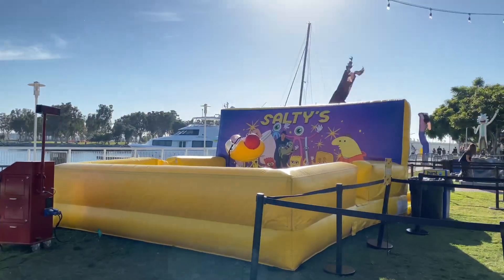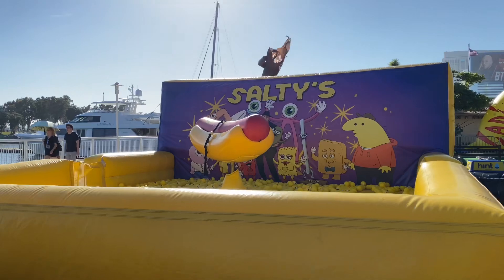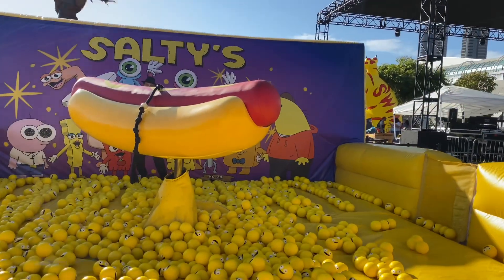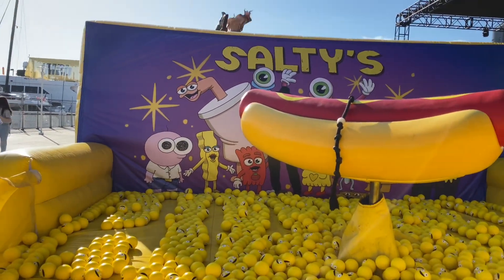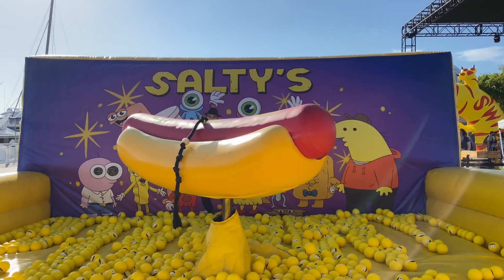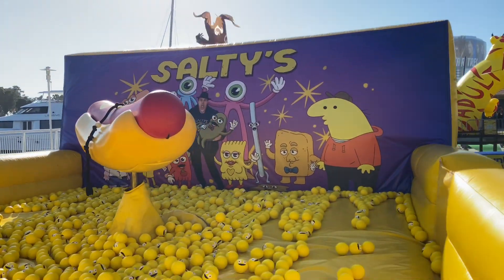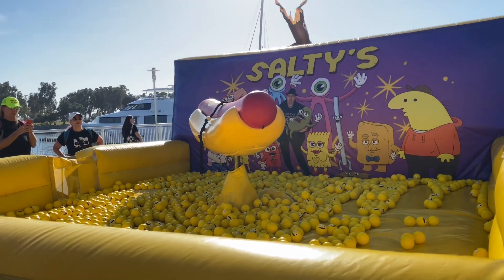We're going to check out this hot dog — this is Salty's. Not familiar with Salty's, but it's like a mechanical bull except it's a hot dog. If you guys know what Salty's is, let me know — the characters look crazy. They're not letting anyone get on it right now, otherwise I probably would.